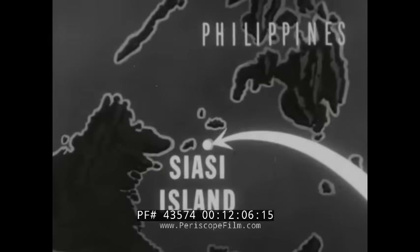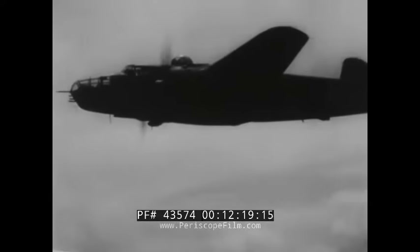On January 24th, Morotai-based mediums flew a similar mission against Siasi Island in the Sulu group south of Mindanao. In a minimum altitude attack, eight B-25s bombed and strafed Japanese installations at Siasi town, plastering the area with parafrags. At the time of this attack, Allied air power had already minimized the threat of nearby Japanese bases, and Allied ground troops had driven more than halfway across Luzon's Lingayen Plain on the road to Manila.